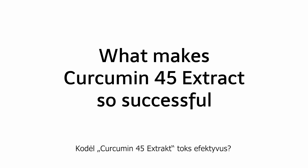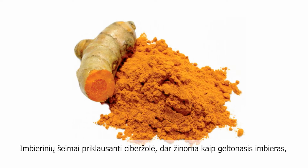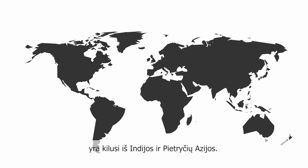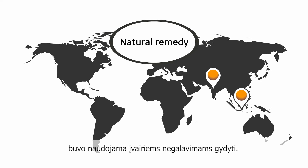What makes Curcumin 45 Extract so successful? Turmeric, also known as yellow ginger or curcuma from the ginger family, is native to India and Southeast Asia. In traditional Indonesian and Indian medicine, turmeric has been used for several thousand years as a remedy for a whole range of maladies.